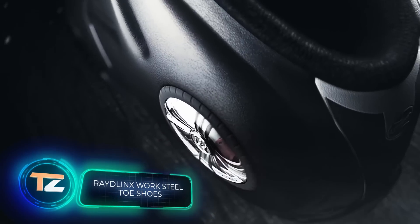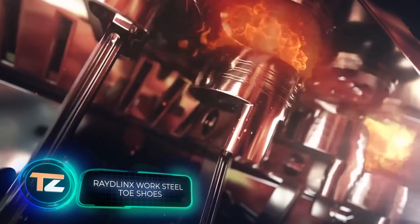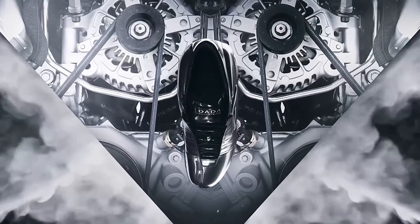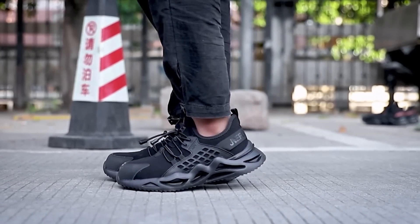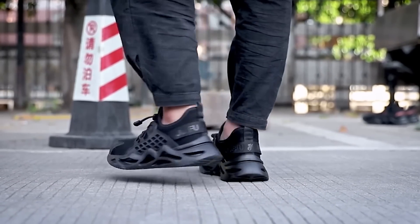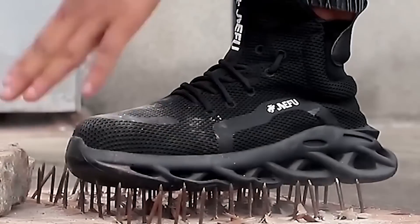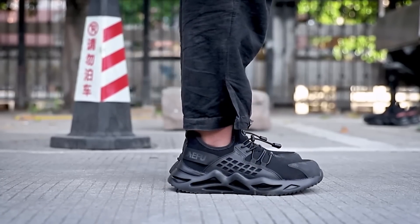Shoe designers got so creative that the world has even seen sneakers with a built-in sound system. It sounds fun, but not very practical. So, today's selection includes some really cool sneakers, albeit not so flashy. You can stand on nails in them, and at the same time break bricks with them. Not in vain, a website calls these shoes bulletproof.